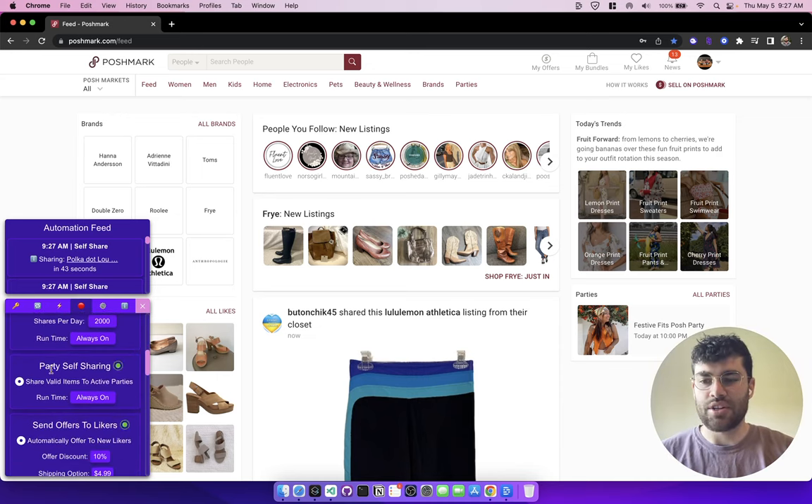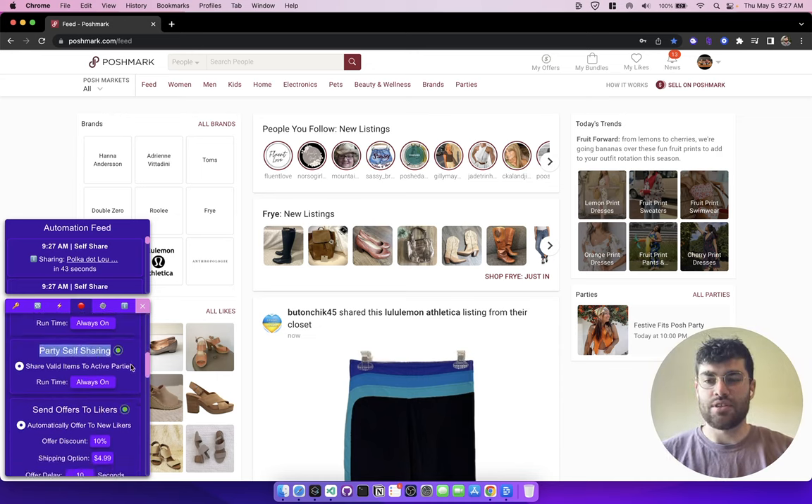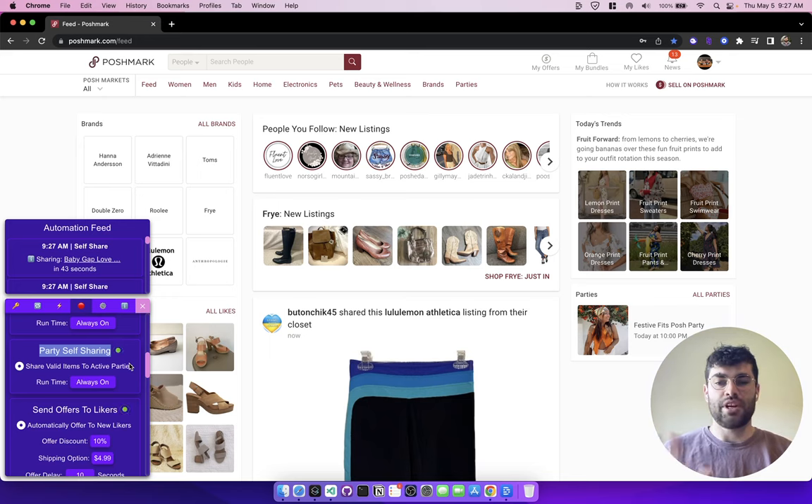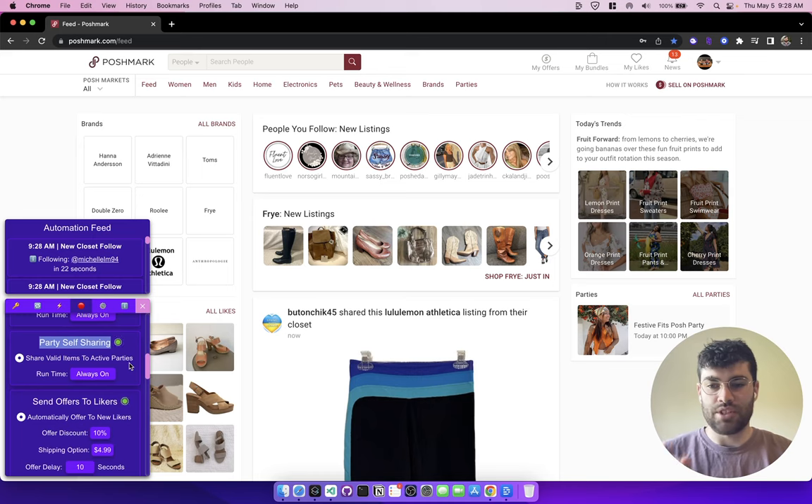The next section is party self-sharing, which is also super useful. It checks to see if there's a party, and when there's an active party, it goes through your closet to check if you have any valid items to share to that party and then shares them. At the 10 PM party it'll share all of your items. It's totally hands-free — you don't have to touch anything. It checks every party, shares valid items, and you're good to go.